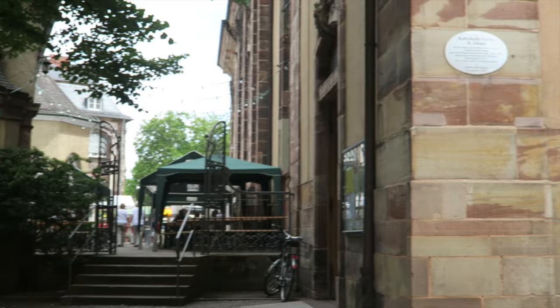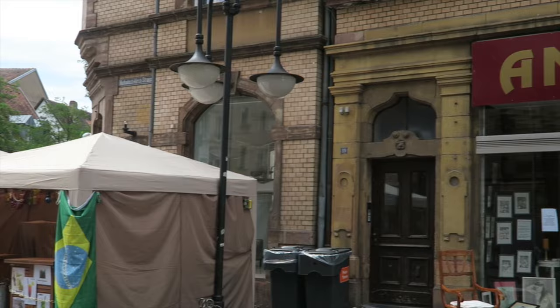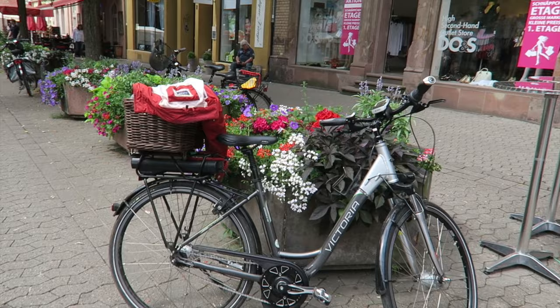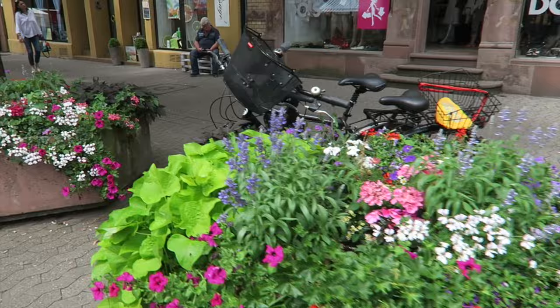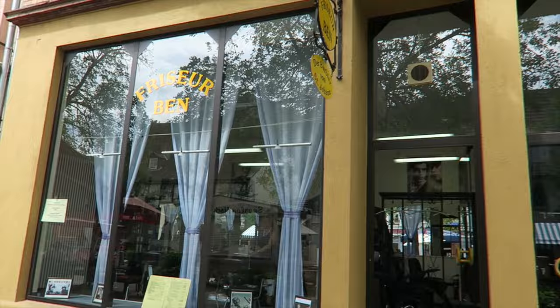They have a cute little courtyard on the side of the basilica, and in the square they have a lot of antique shops — very nice. If anybody's interested in antique shops. And they have this beautiful barbershop, like the old-fashioned kind. Look how pretty it is.